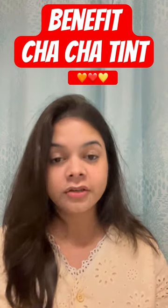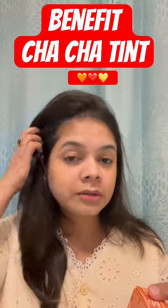Hi guys, so I got this Chacha Tint from Benefit. I have seen a lot of reviews on Benet Tint on YouTube, but there are no reviews on Chacha Tint on Indian skin tones, so I thought I'll make a video of it.